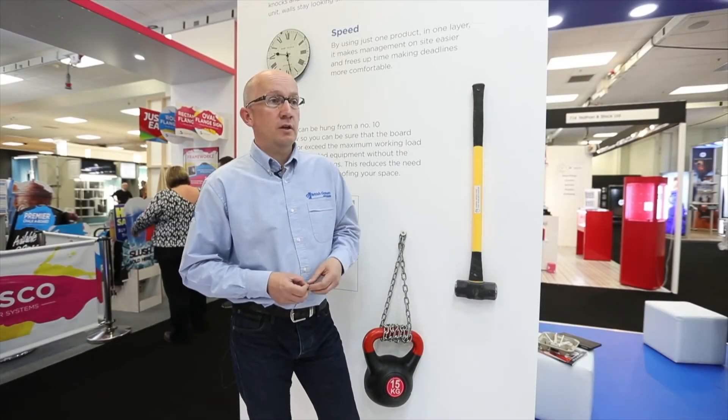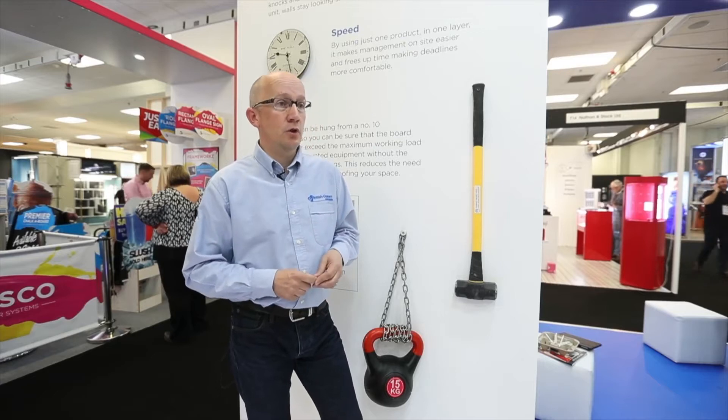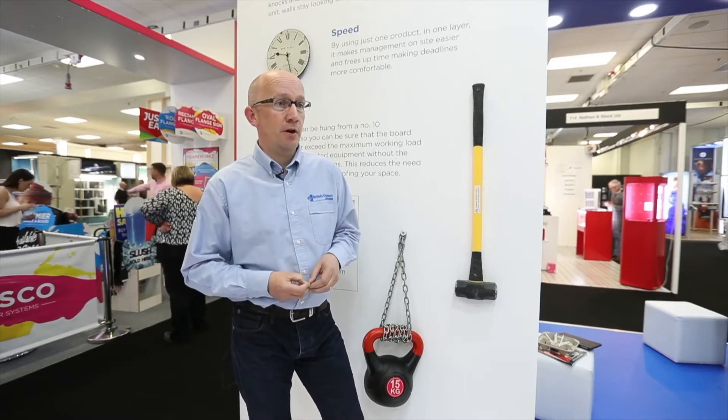Habito is a revolutionary new plasterboard. It's stronger than a normal plasterboard and has some unique benefits which we feel are suited for the retail market.